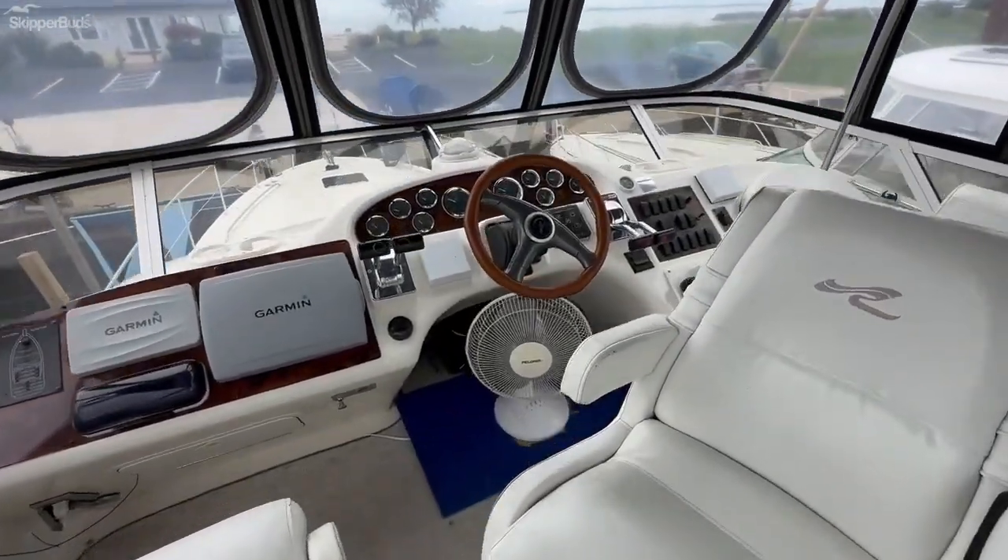The aft stateroom has two twin beds and a good-sized hanging locker. There's also a day head with a separate shower.